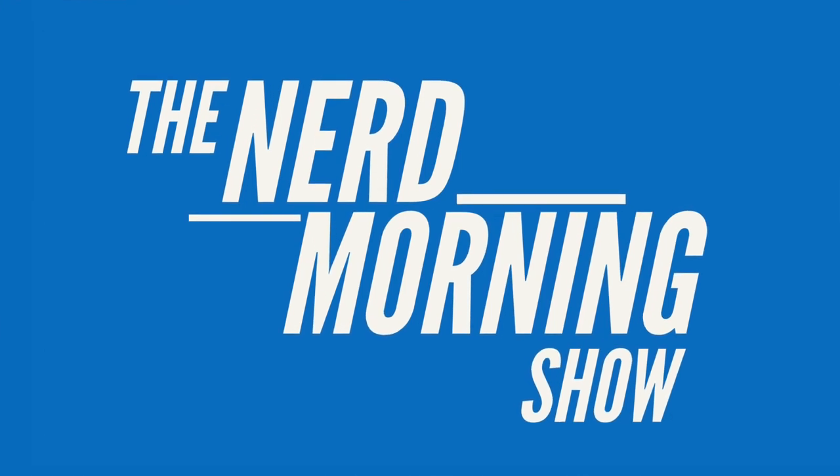Nerd morning everyone! My name is Jeremy Miller and today I'm giving you guys a nerd morning short where I'm going to talk to you guys a little bit about one of the options you have to organize your books.